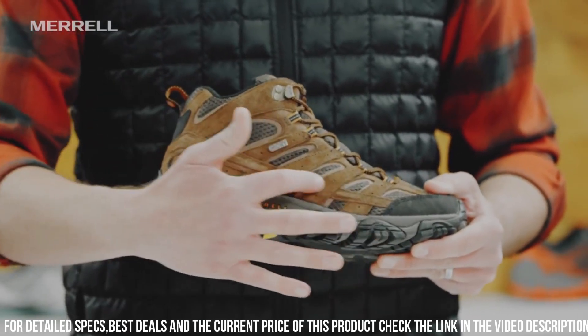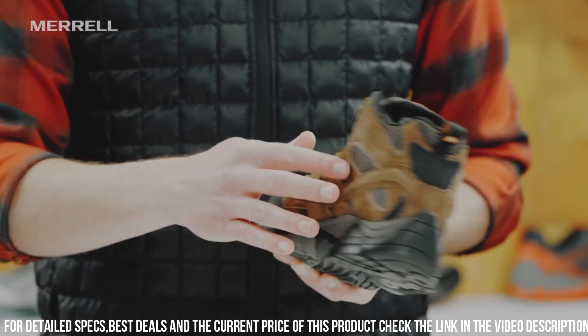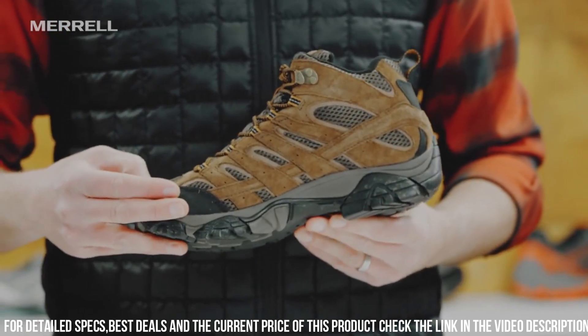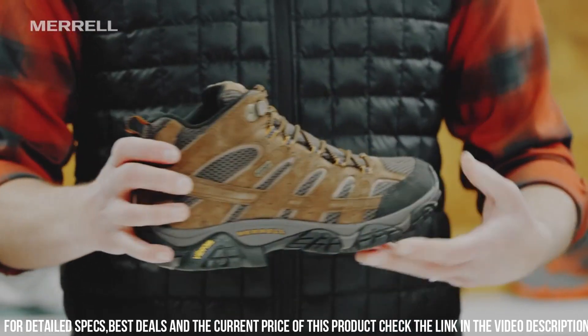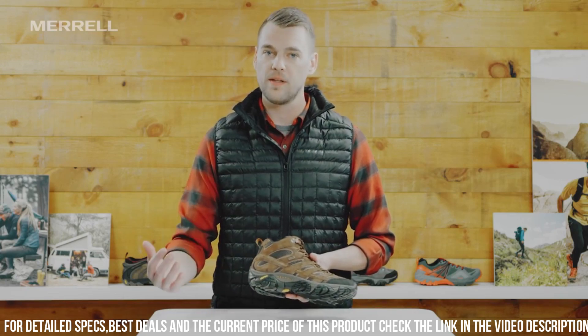The Moab 2 Mid Waterproof Hiking Boot is also designed to be lightweight, ensuring that you can move quickly and efficiently on any trail. Its mid-height design offers additional support to the ankle, making it ideal for more rugged terrain.